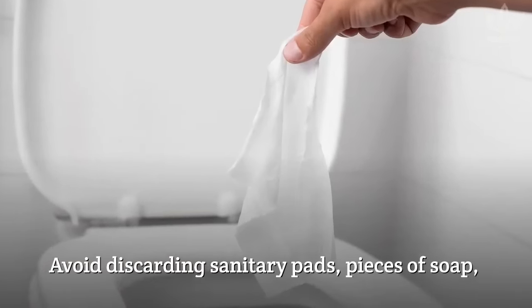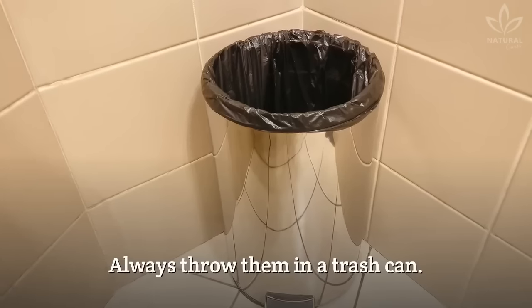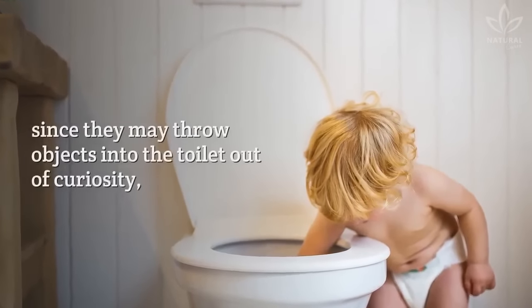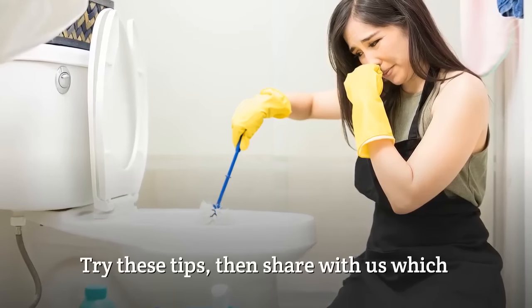Avoid discarding sanitary pads, pieces of soap, wet wipes, and diapers into the toilet. Always throw them in a trash can. Another thing is to watch small children, since they may throw objects into the toilet out of curiosity, causing clogging.